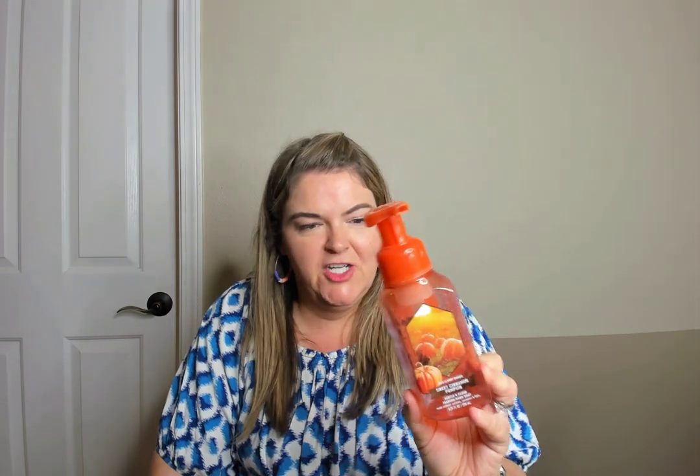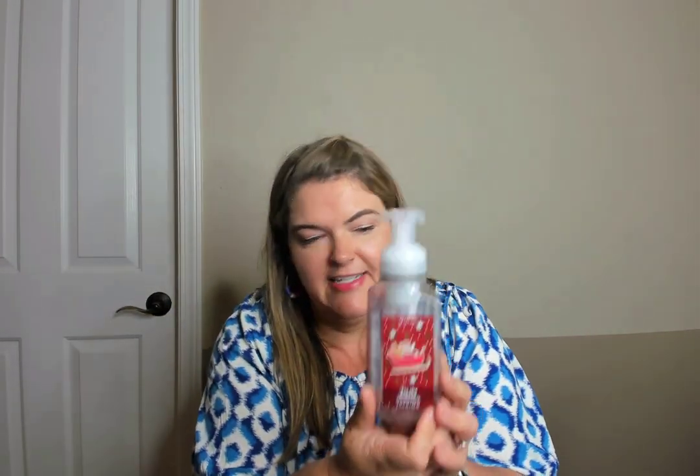Going through soaps — sweet cinnamon pumpkin. I love the gentle foaming hand soap from Bath and Body Works. My kids are playing video games if you hear them — it's Friday night. I usually buy the Bath and Body Works hand soaps for their packaging, specifically the foaming kind. Harvest pumpkin, spice clove and sugar cane — loved it. Tis the Season with Santa, red apple ground cinnamon and clove — that was a good one. Would repurchase any of these.